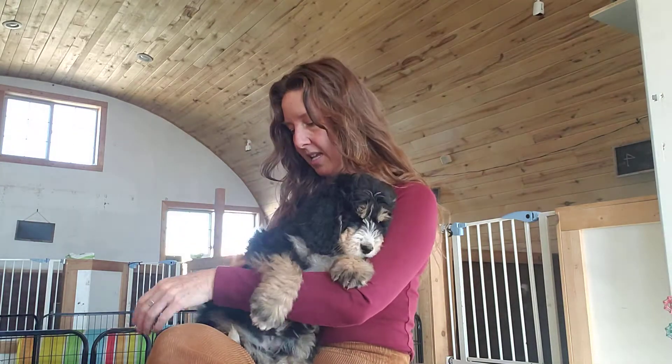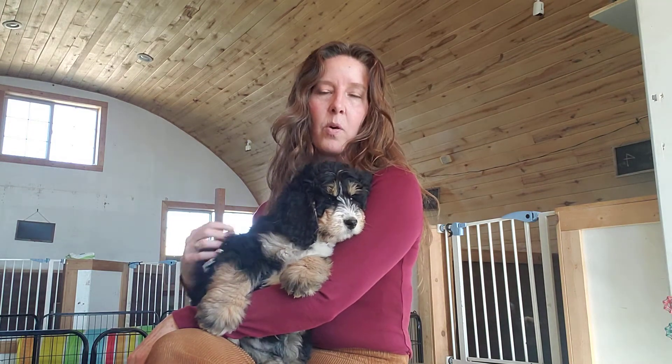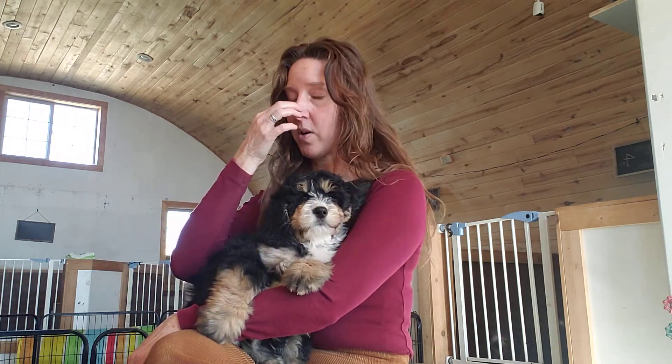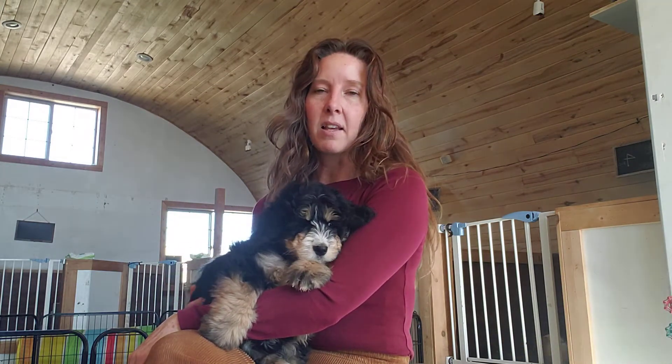Her coat is a very, very loose wave right now. I'm expecting that it will wave up just a little bit more, so she might end up with some really light loose curls if her coat is allowed to keep growing and it stays brushed out. I always describe that as kind of like a wave just cresting over.